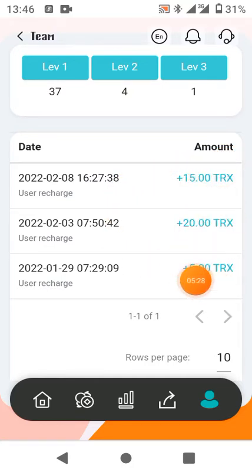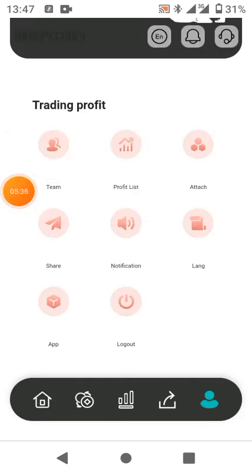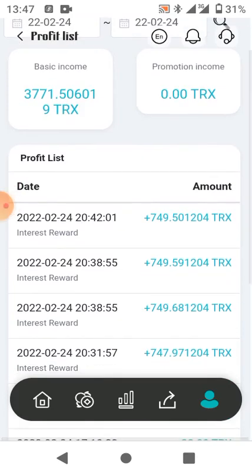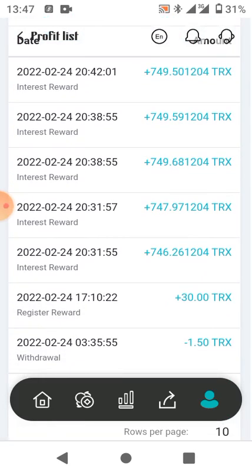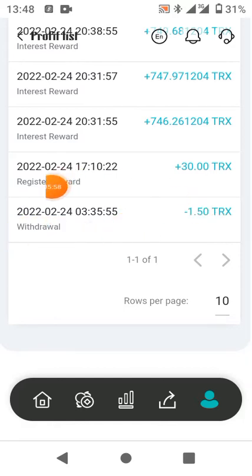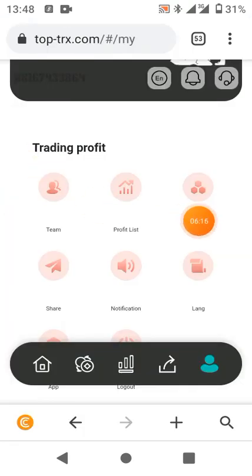Let's look at the profit list. When you go to the profit list it shows you everything you make on this platform. Whenever you receive from your daily machine earnings it goes to your profit list. Anytime someone registers through your link you'll be given 30 TRX added to your dashboard. Whenever you receive your daily withdrawal from your machine it gets added here as well.